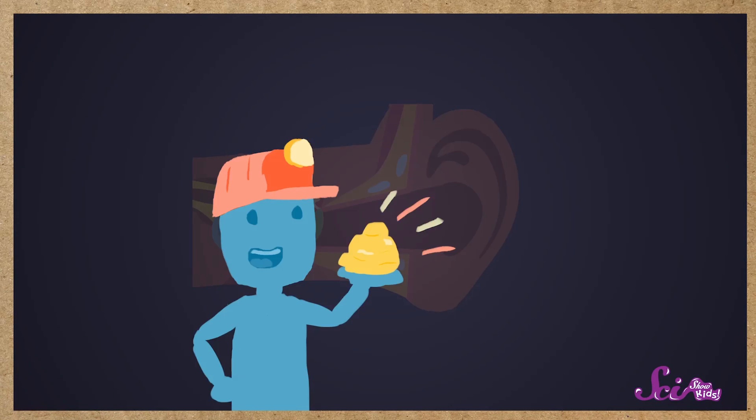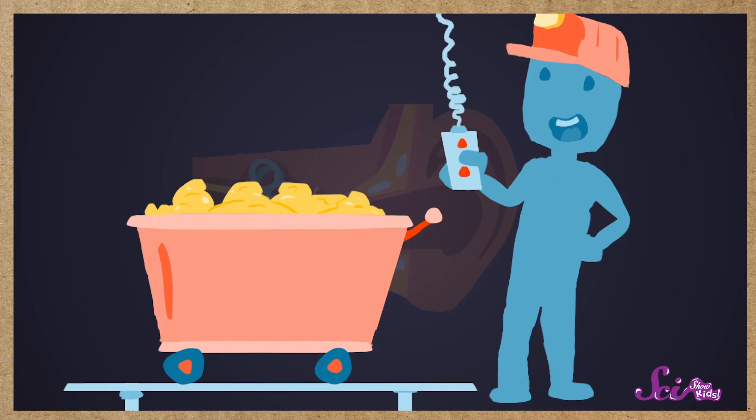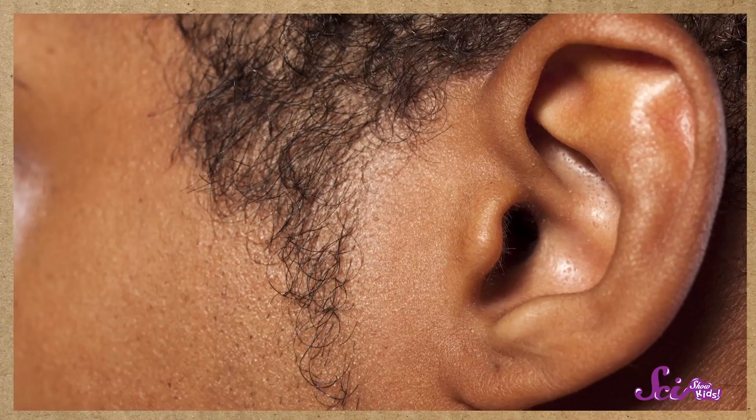Your ears are always making earwax, but you don't make any kind of wax anywhere else in your body. After the earwax is made, it moves from the middle part of your ear canal to the outer part of your ear canal, where you can easily see and even touch it. And you know what, Squeaks? Your earwax is moving right now.